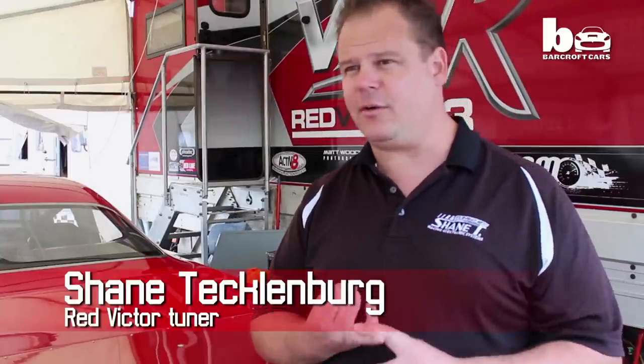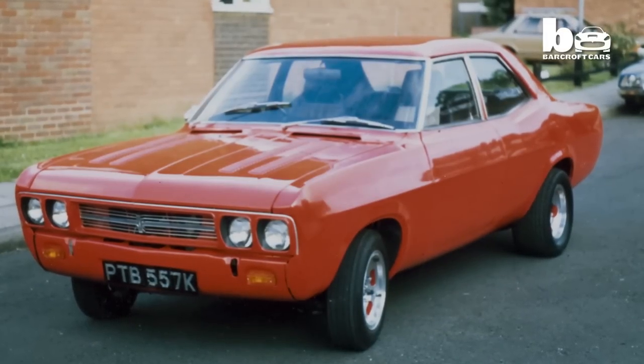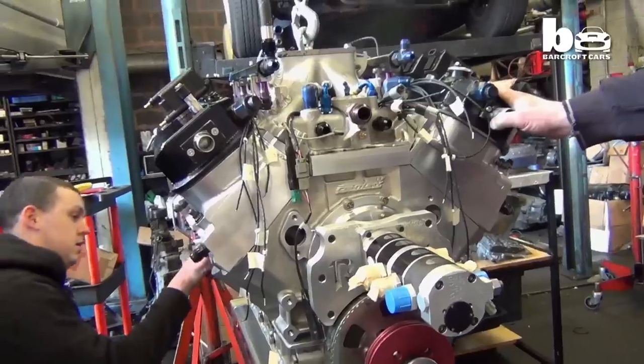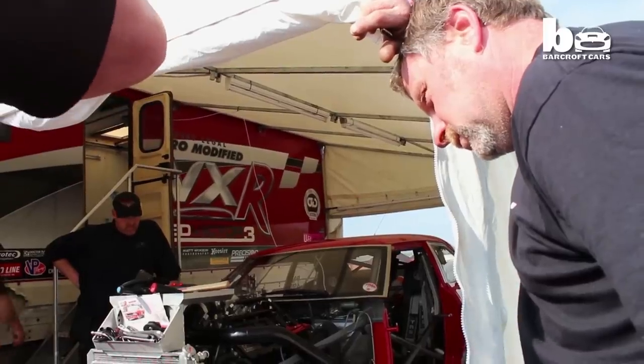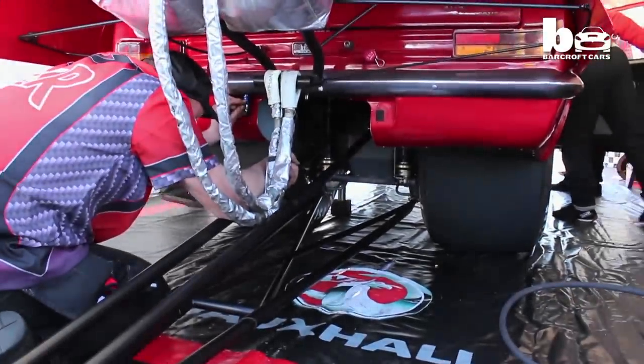This is a 30-year project for him, because realistically this started with Red Victor 1 — the original Red Victor that he bought as a VX490 way back. So this is an evolution of that dream, and he's got every single thing in his life for 30 years invested in what's sitting right behind me.